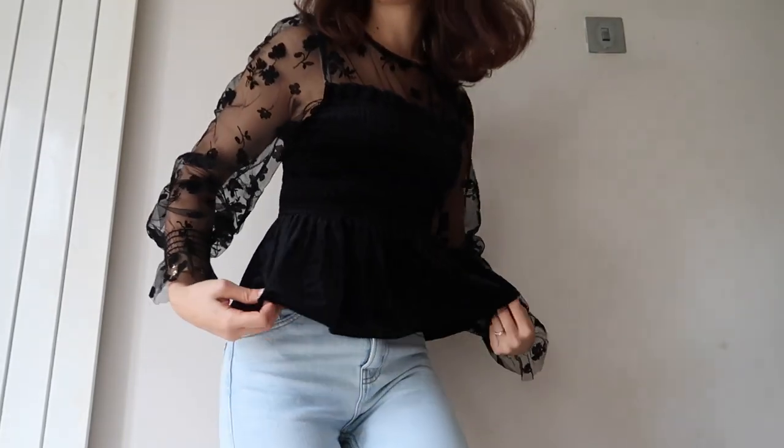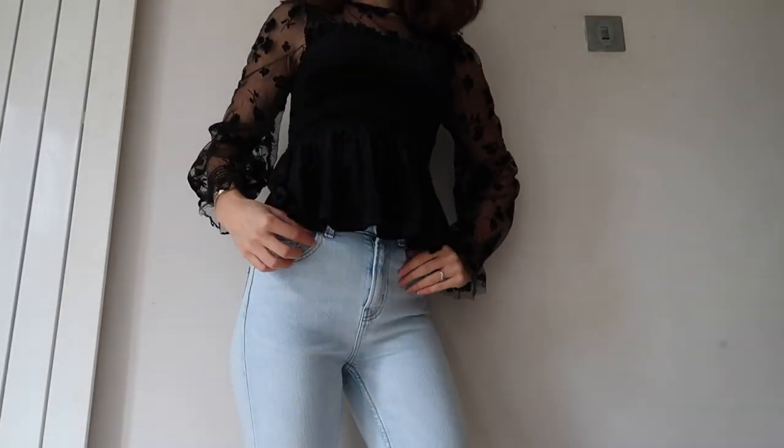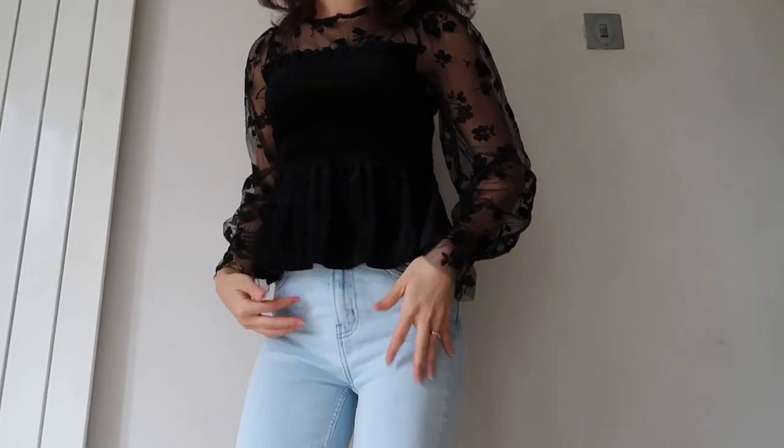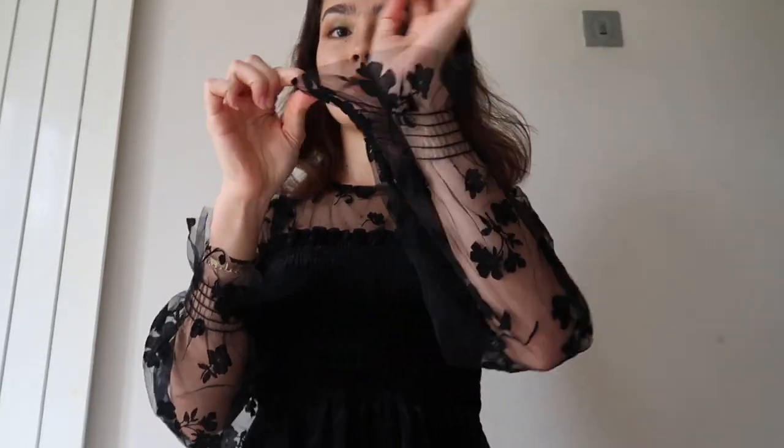The first item is this elasticated peplum top. It is fabulous. I'm going to get up a bit so you can see. I have paired it with a pair of Primark jeans — they're my favorite. They'll make your bum look really nice. I also love this top because it's got elastic here and also on the sleeves.